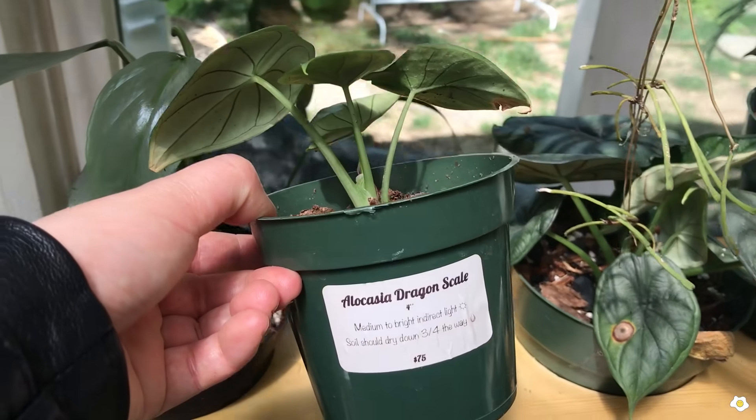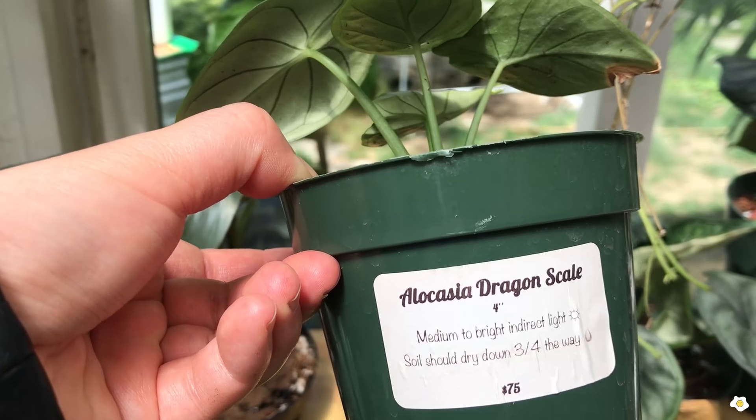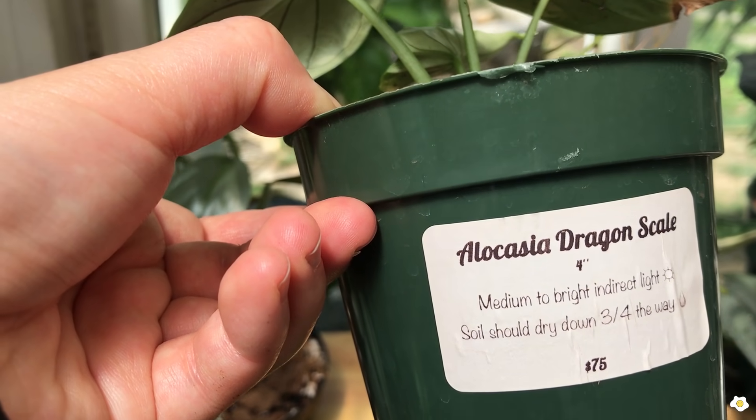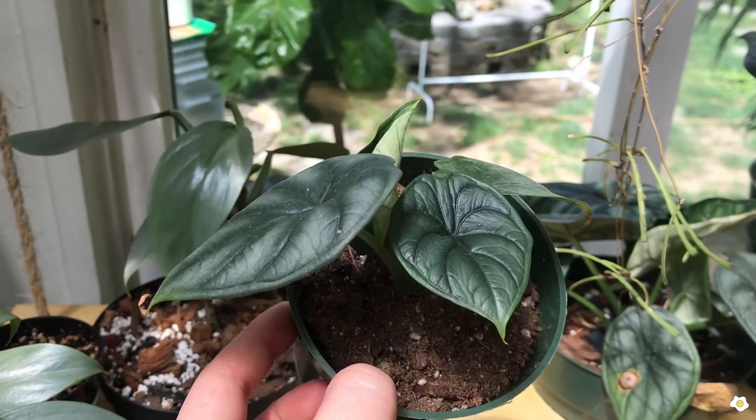Alocasia Dragon Scale! I really like the way that they label their plants — they put the name here and also the environment the plant will thrive in: medium to bright indirect light, soil should dry down three-fourths of the way. This is so user-friendly!